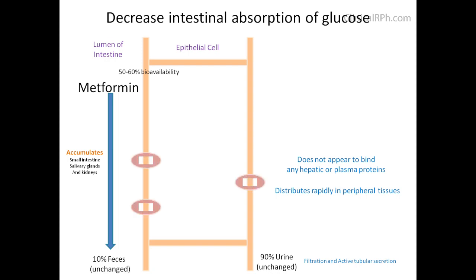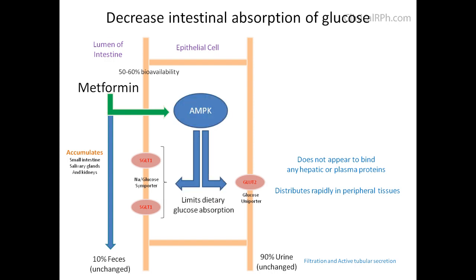Lining the lumen side of the intestines are sodium-glucose importers, SGLT1, and a glucose transporter, GLUT2, on the blood side. Metformin appears to activate AMP kinase, which in turn modulates SGLT1 and GLUT2, thereby affecting the amount of glucose absorbed. The exact mechanism is still unclear today.